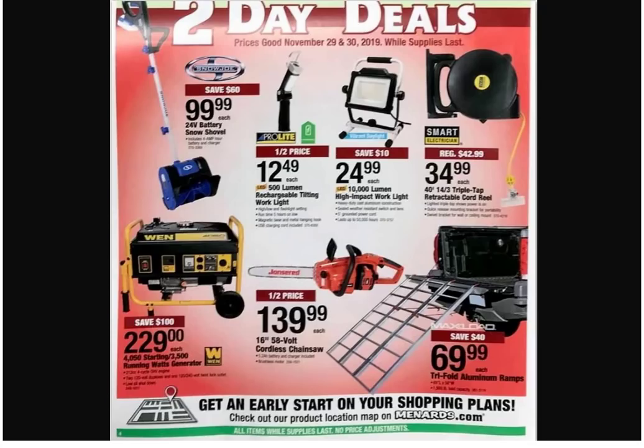All right, two-day sales. We got the 500-lumen rechargeable tilting work light — looks okay for $12.49. Electric snow shovel — it's actually cordless, probably Snow Joe. I don't think those would work for much; that's going to be like a dusting. You could just get a broom out and do the same thing. You got the 10,000-lumen high-impact work light for $24.99.